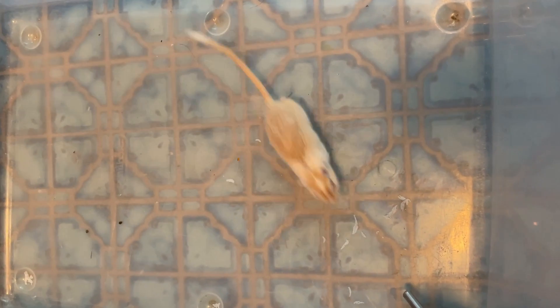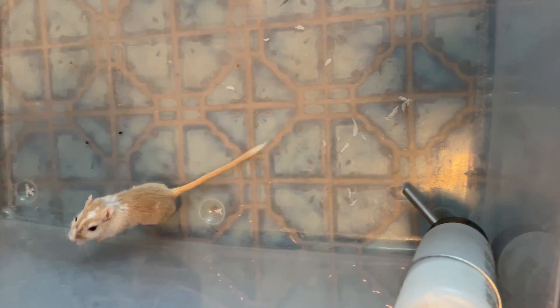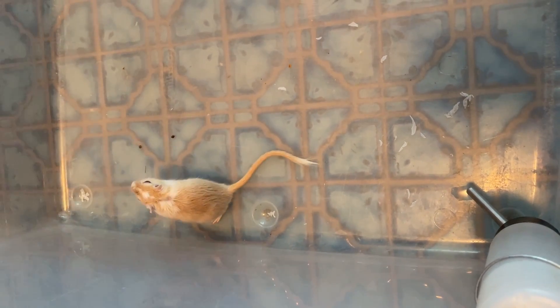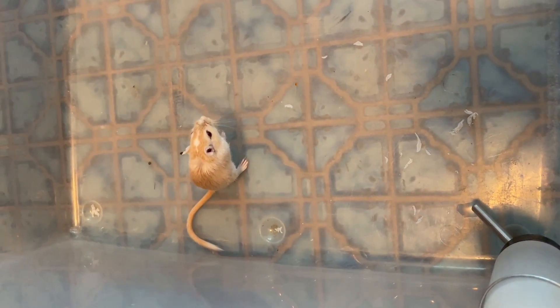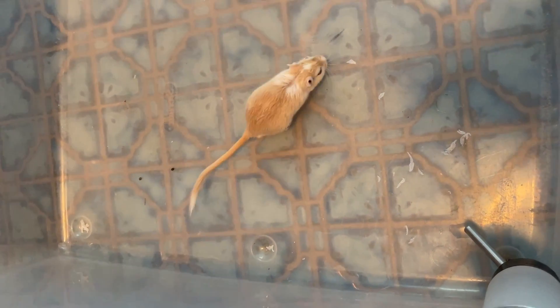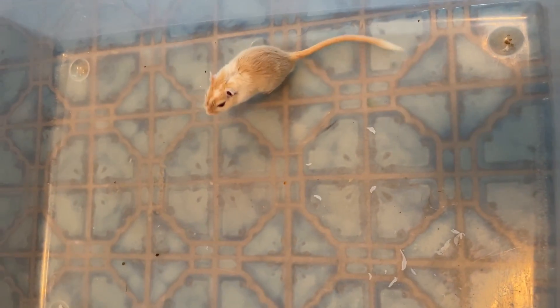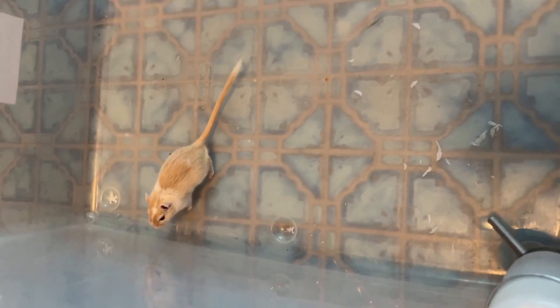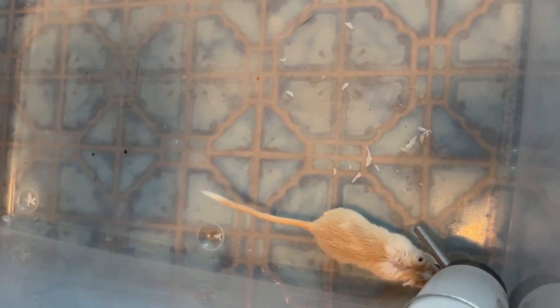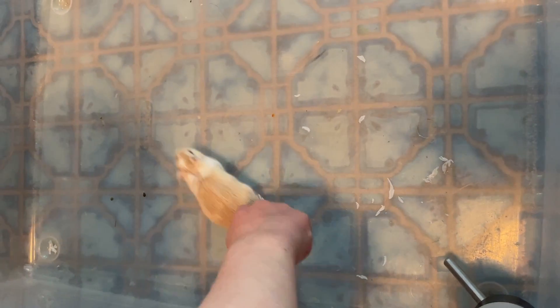He has a little white tip on his tail — which I think is tremendously cute. So there is a white tip on his tail. He has red or black eyes depending on the light angle, and he's mostly tan and white. So he has a tan and white fur coat, his eyes appear either black or red depending on the light in the room, and he has small ears.